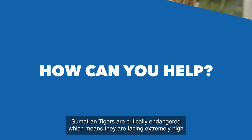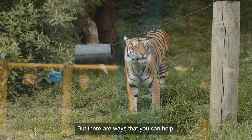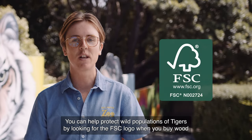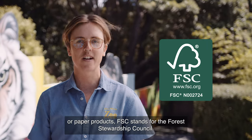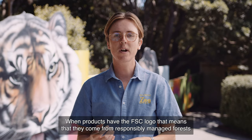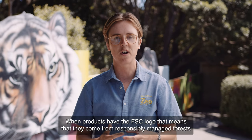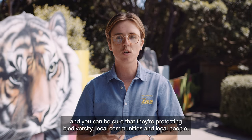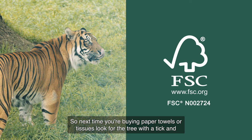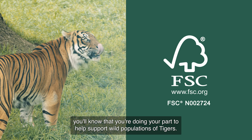Sumatran Tigers are critically endangered, which means they are facing extremely high risk of extinction in the wild. But there are ways that you can help. You can help protect wild populations of tigers by looking for the FSC logo when you buy wood or paper products. FSC stands for the Forest Stewardship Council. When products have the FSC logo, that means they've come from responsibly managed forests and you can be sure that they're protecting biodiversity, local communities and local people. So next time you're buying paper towels or tissues, look for the tree with a tick and you'll know that you're doing your part to help support wild populations of tigers.